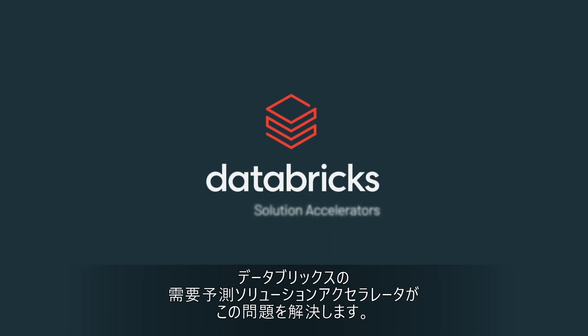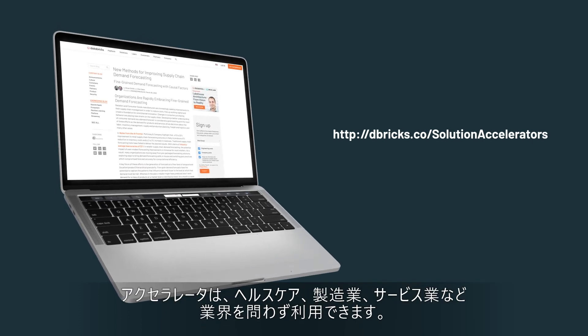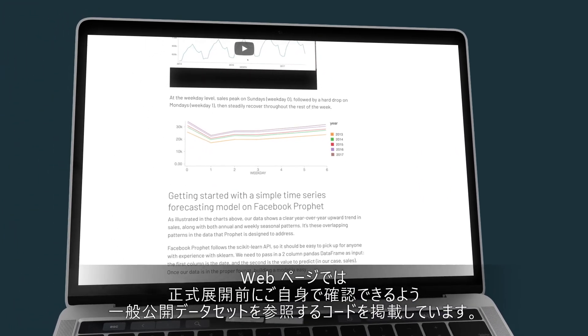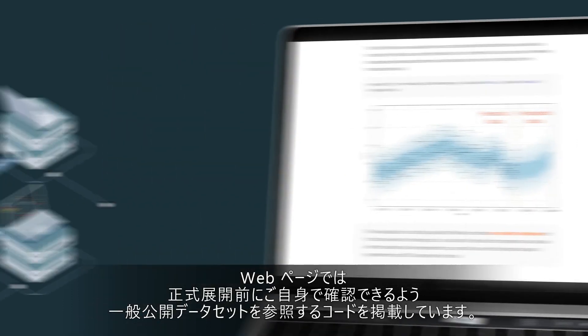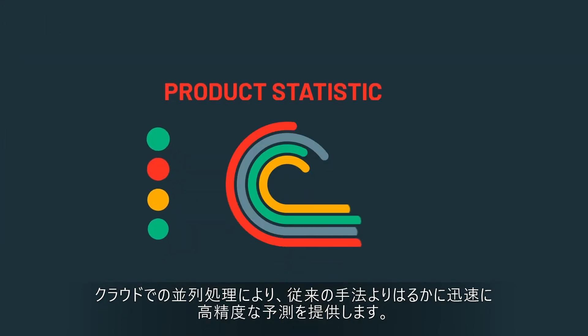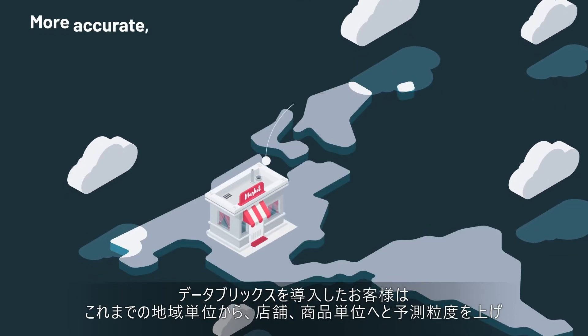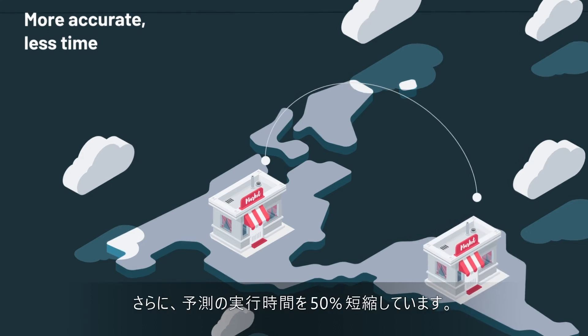Introducing the Databricks Demand Forecasting Solution Accelerator. A deep dive into this accelerator is provided in the blog linked in the description below. While the accelerator is relevant for a range of industries from healthcare to manufacturing to hospitality, the blog includes code built off publicly available data sets. This accelerator uses sales transaction history at the day, location, and item level to build a model that scales to provide granular forecasts down to the store and item level. By parallelizing the process in the cloud, it gives you more accurate and granular forecasts much faster than traditional forecasting methods. Databricks customers have been able to go from regional to store and item level forecasting while cutting the time required to run forecasts by 50 percent or more.